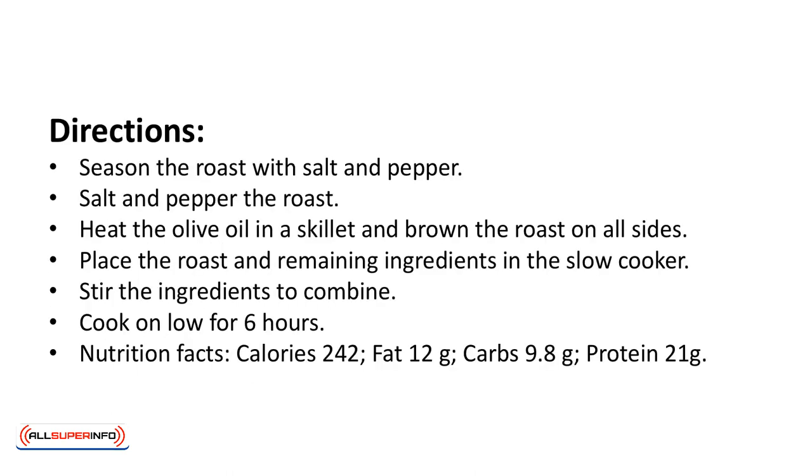Directions: season the roast with salt and pepper. Heat the olive oil in a skillet and brown the roast on all sides. Place the roast and remaining ingredients in a slow cooker. Stir the ingredients to combine. Cook on low for 6 hours.